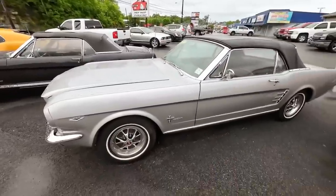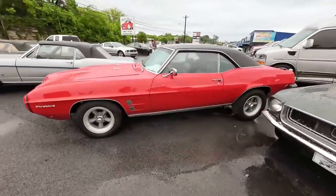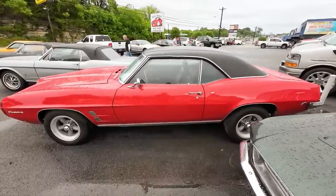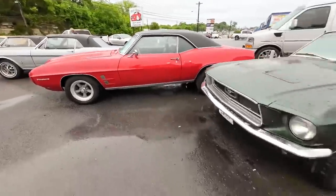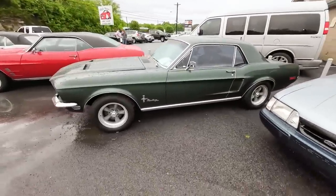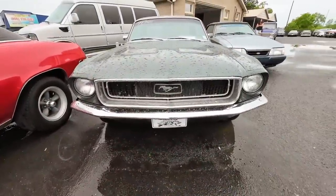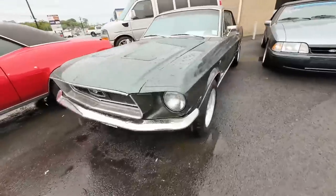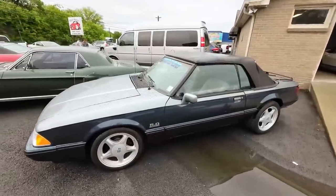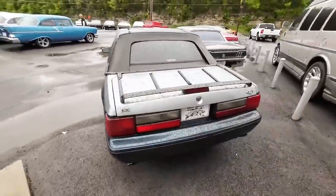These are all fairly new to the lot. Right beside that, a 1969 Pontiac Firebird with a vinyl top at $27,900. A 1968 Ford Mustang at $17,900. Right next to that, an 1989 Fox Body convertible at $13,900.